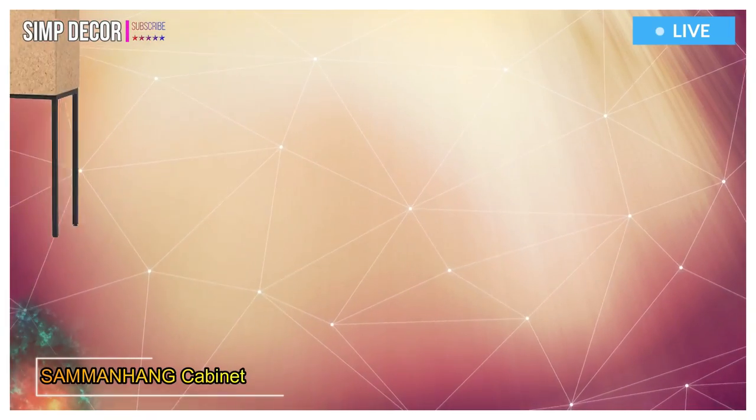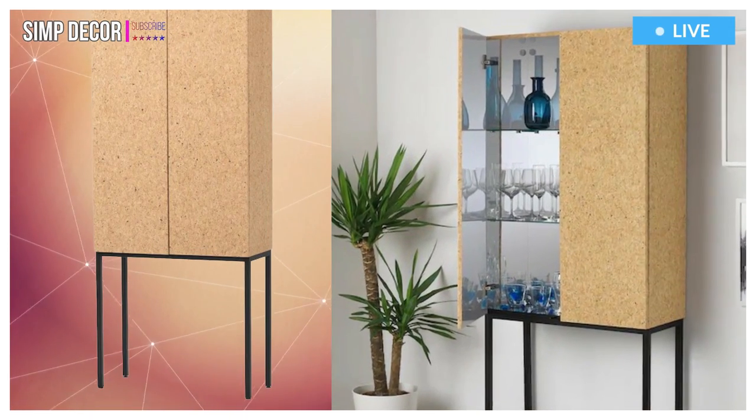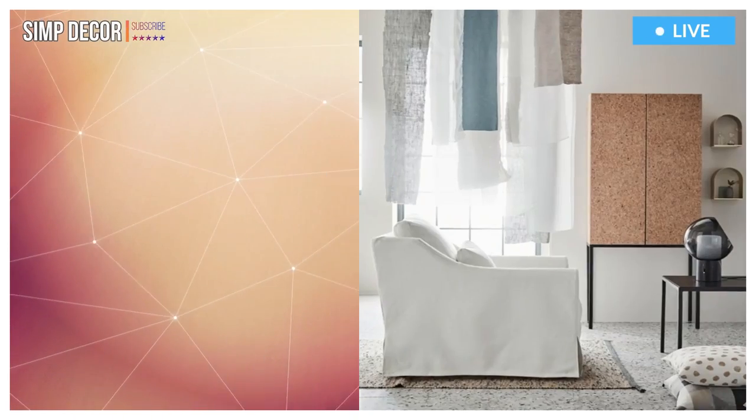6. Saman Hang Cabinet. Your things are highlighted and reflected thanks to the glass foil and the glass shelves inside the cabinet.